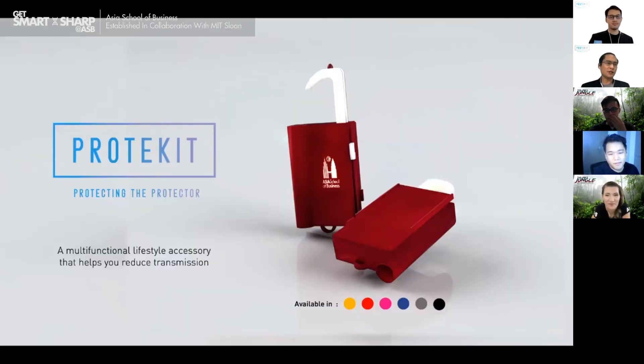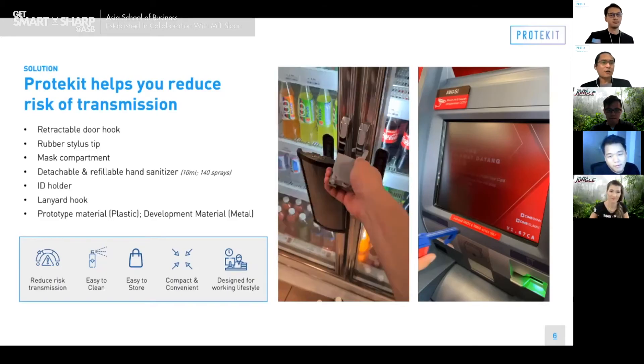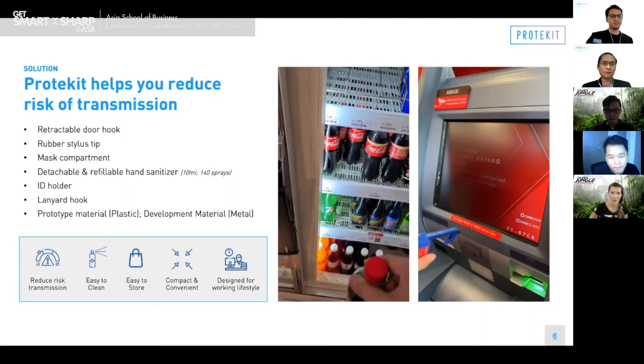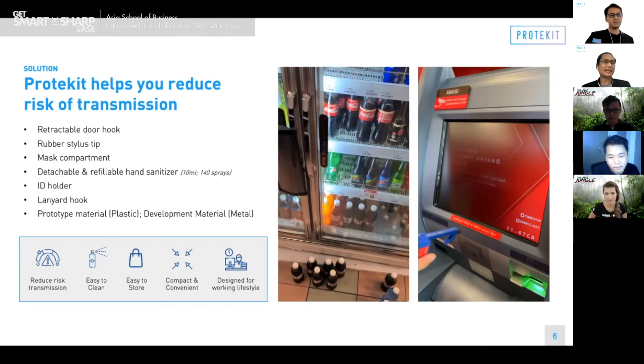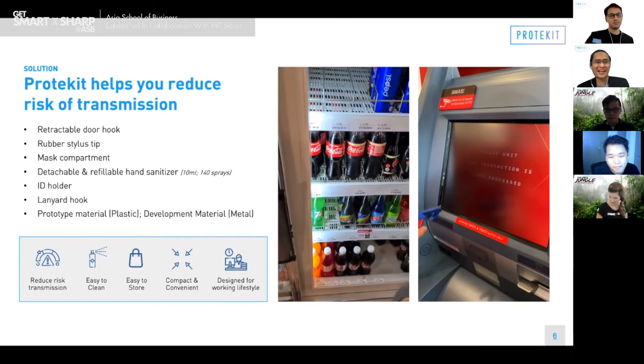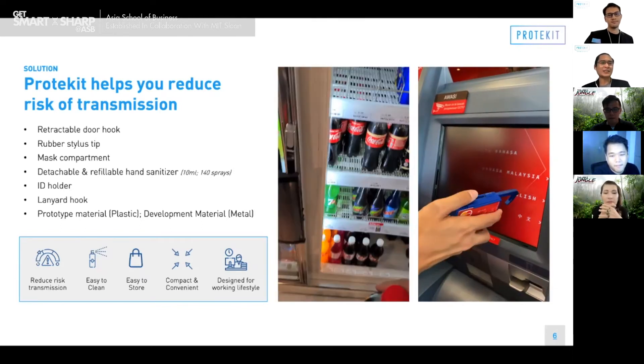Our ProteKit is easy to clean using the usual combination of soap and water. It's compact and convenient — you can easily keep it in your pocket, handbags, and lanyards, and it can serve as an ID holder for your company IDs. It has a retractable door hook, a rubber stylus tip for pressing delicate screens such as ATMs or elevator buttons, and a compartment to keep your mask safe from microbes while you are eating out or doing a pitch like this.